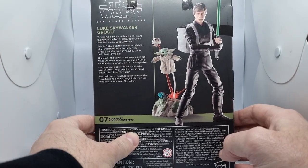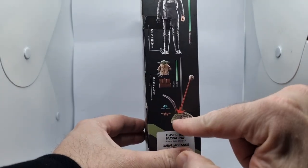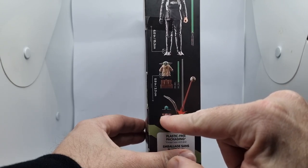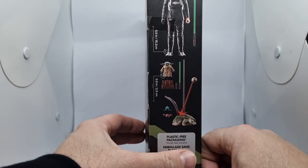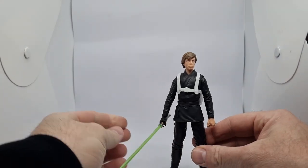The little bio on top says: 'To help hone his skills and understand the Force, Grogu trains with the new Jedi Master Luke Skywalker.' On the side you get all the accessories — a rock, laser blast, a little clear stand, the little chain mail wrap, and a frog lightsaber — all this stuff which I'll show you, because it's better to show than just pictures of it on the box.